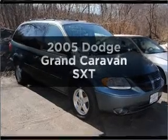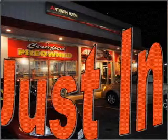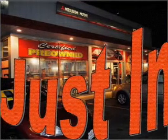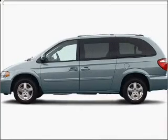Check out this 2005 Dodge Grand Caravan — everything you need under one roof with this great vehicle. It features a solid six cylinder engine that responds smoothly to its automatic transmission.